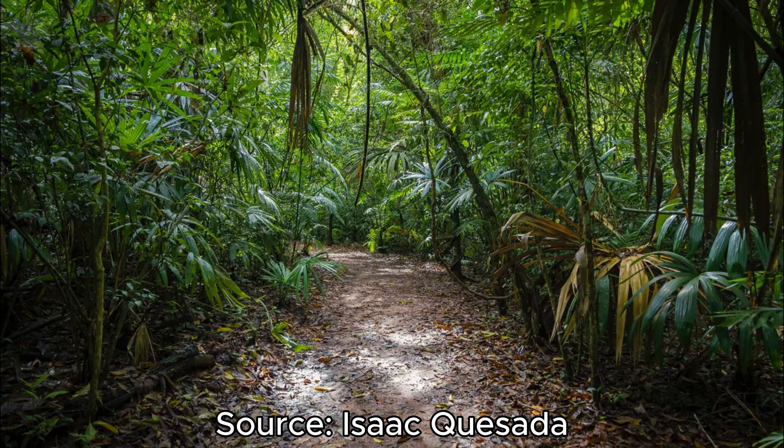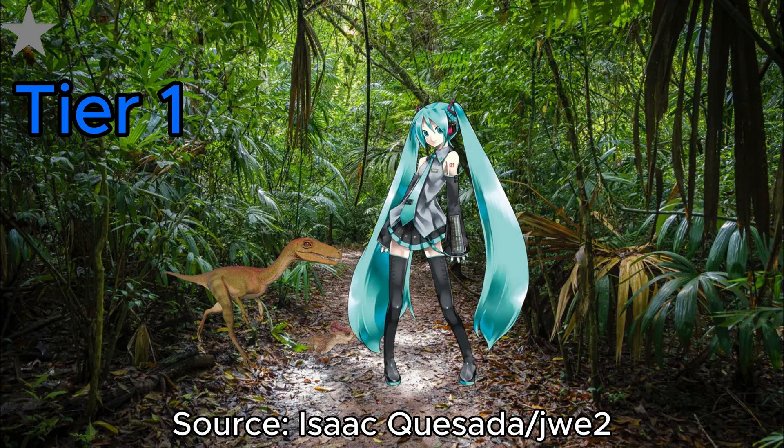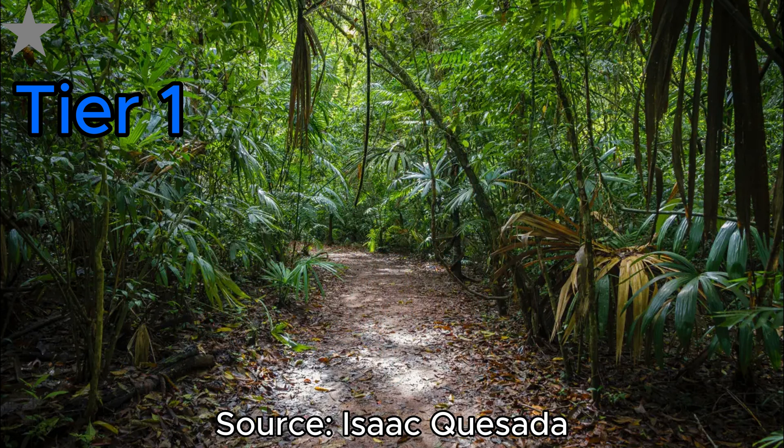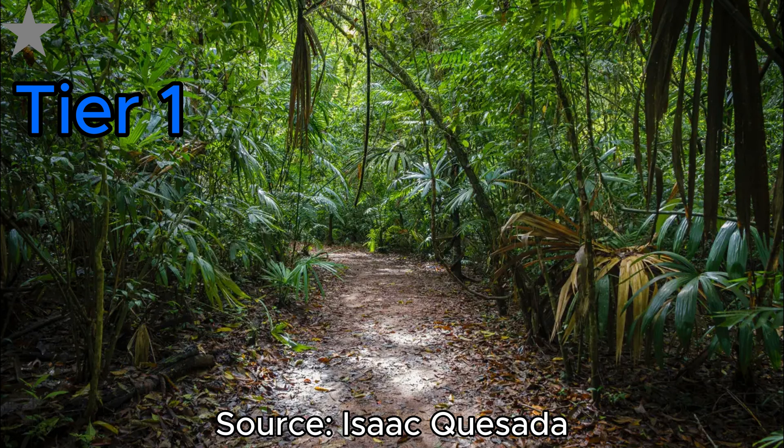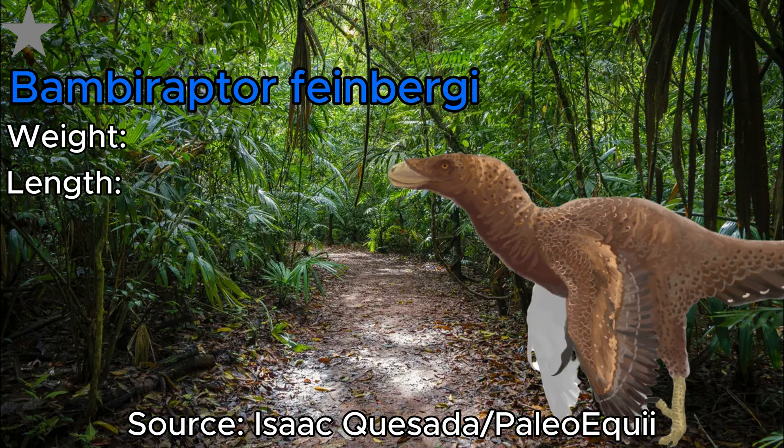Starting off, we have our one-star nanosaurs. These guys, although small, aren't exactly tiny like the dinosaurs we'll be seeing later, with a size range of 5 to 3 kilos. Starting off the bottom tier is Bambiraptor. Although classed as the largest nanosaur, that doesn't mean he's all that big, stacking out at 130 centimeters in length and 5,000 grams in weight — around the same size as your average house cat.